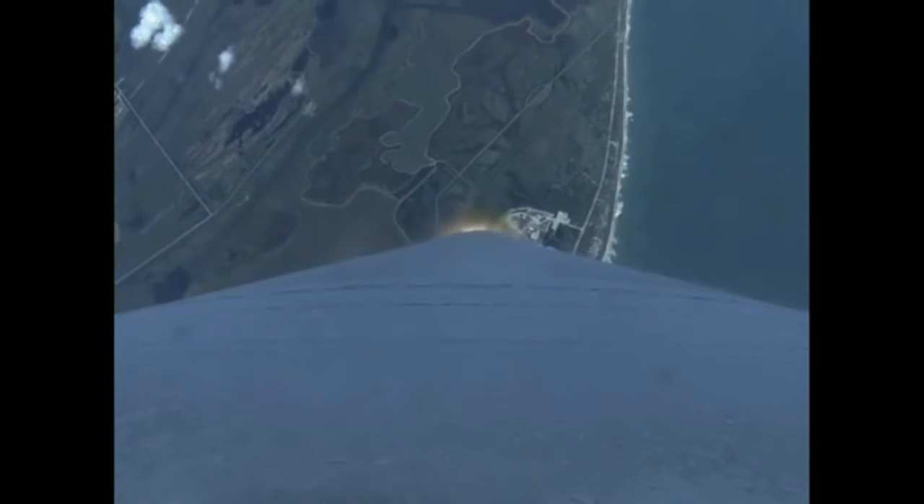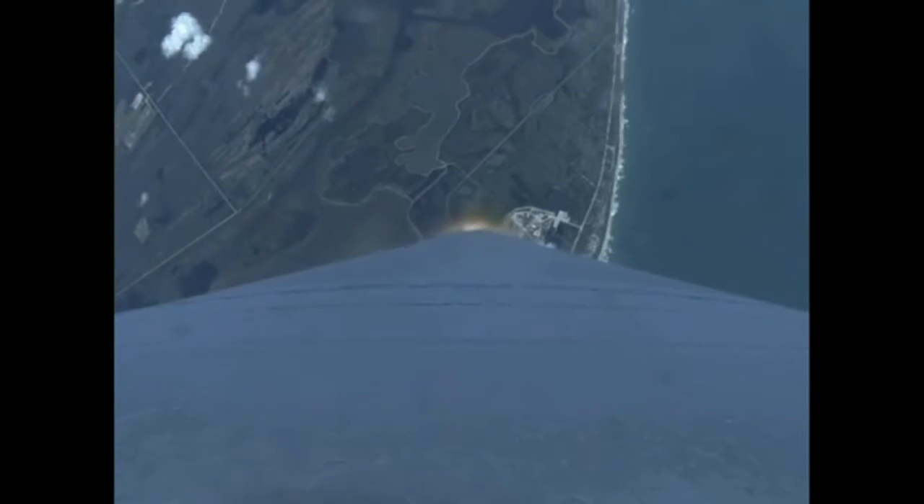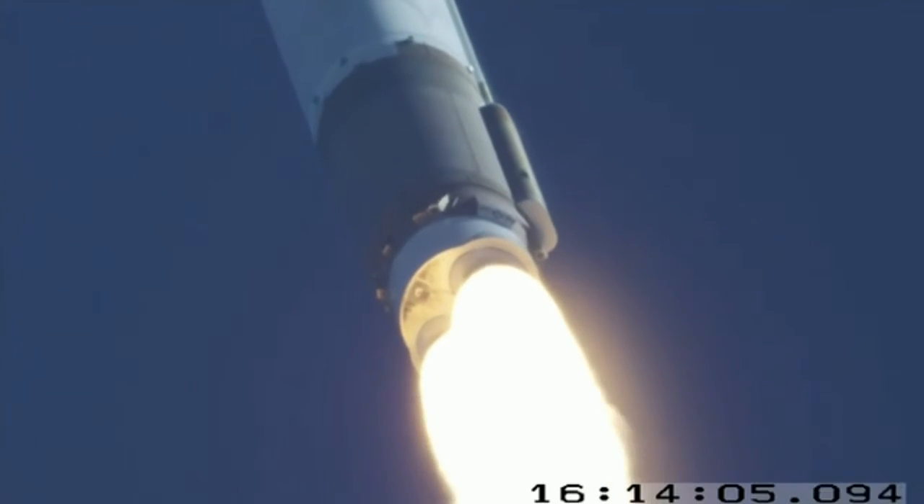Pitch program is complete, flight rates resumed normal operation, pump speeds, injector purses look good on the RD-180.